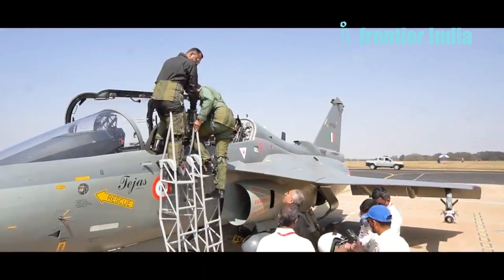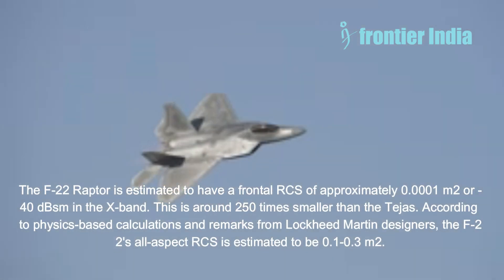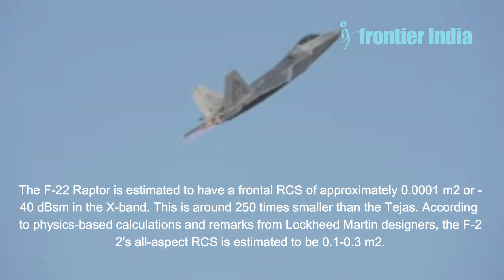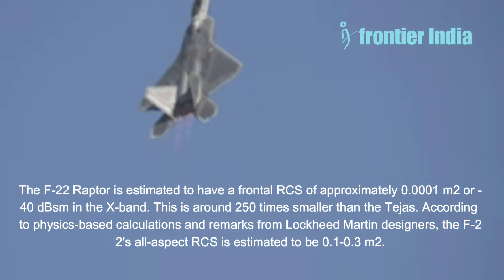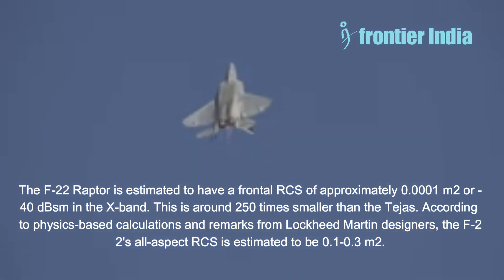Let us compare it to some stealth aircraft. The F-22 Raptor is estimated to have a frontal RCS of approximately 0.0001 square meters or minus 40 dBsm in the X-band. This is around 250 times smaller than the Tejas. According to physics-based calculations and remarks from Lockheed Martin designers, the F-22's all-aspect RCS is estimated to be 0.1 to 0.3 square meters, which is still far smaller than the Tejas, designed only for front-aspect stealth.